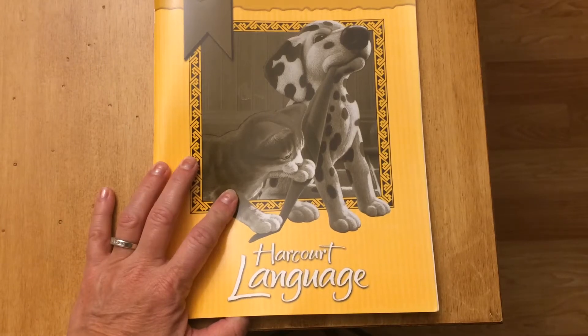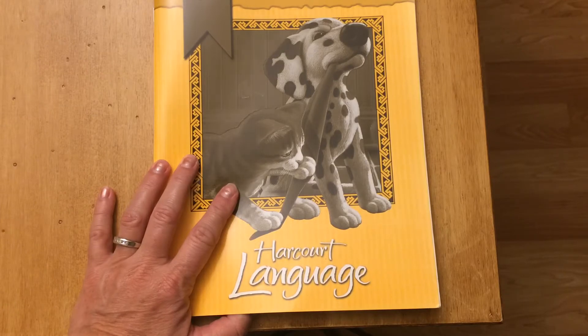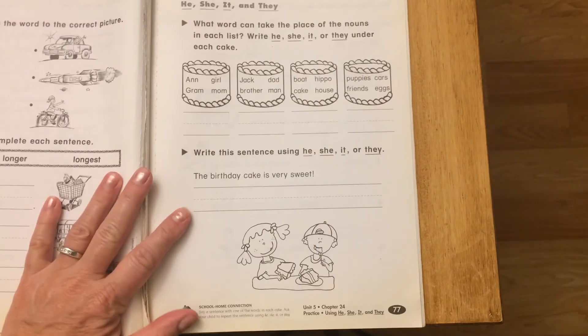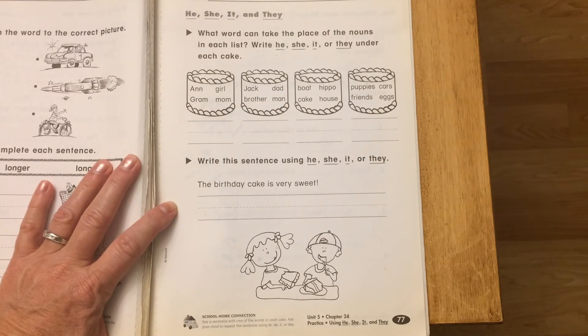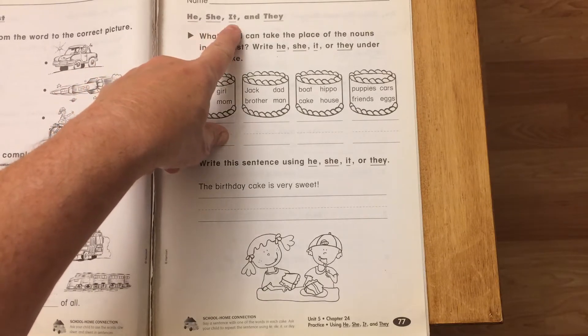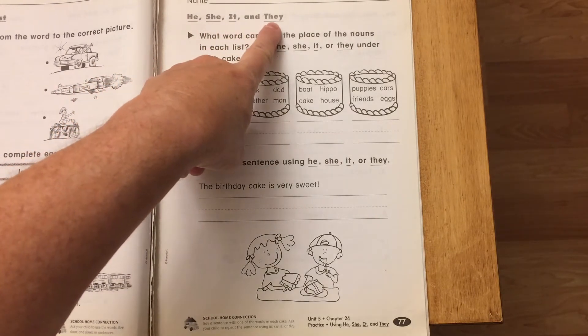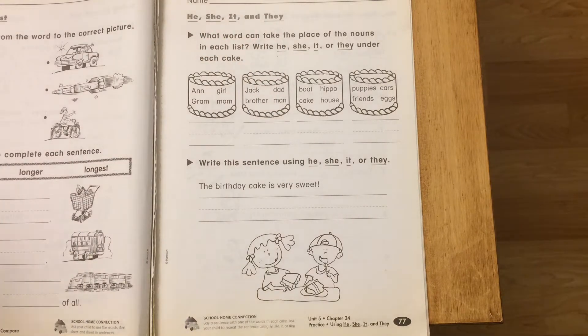Hi boys and girls, we're going to do some English language in our orange and little puppy and kitty book. For this week of April 20th, it starts on page 77. We're going to talk about he, she, it, and they. These are words that we use to take the place of nouns.